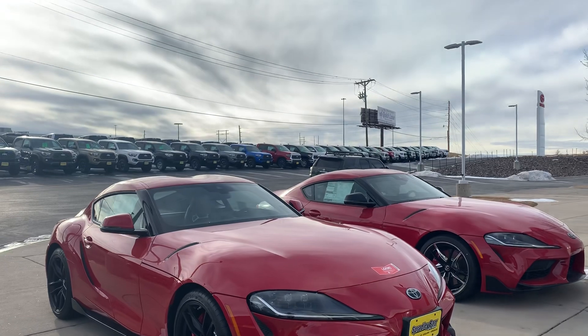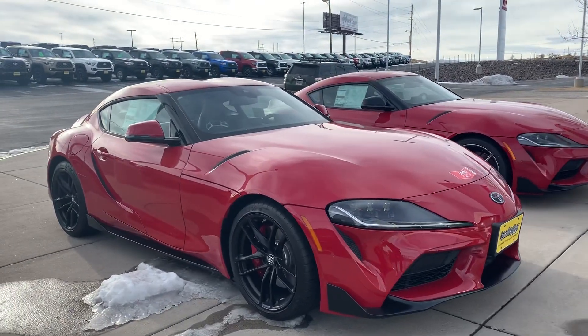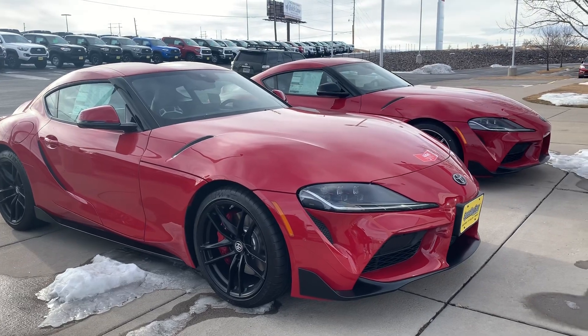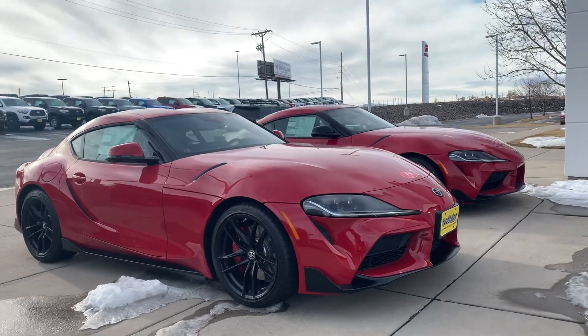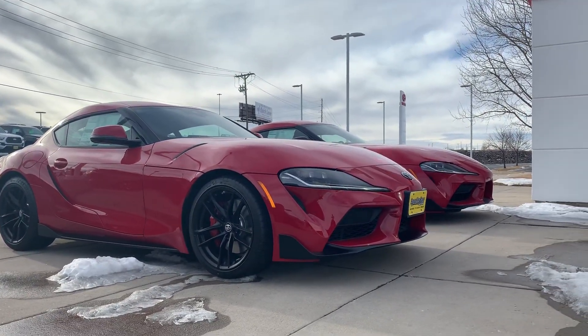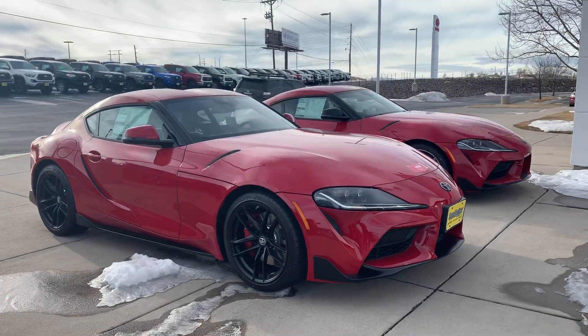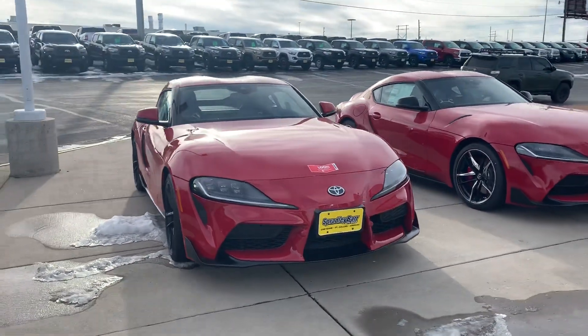Seeing them in person, they are very small vehicles. And based on the videos I've seen of them before, even the actual cabin is extremely tight — something you don't really think about too much. Because the old Supras were pretty big, so by comparison I think these are quite a bit smaller.